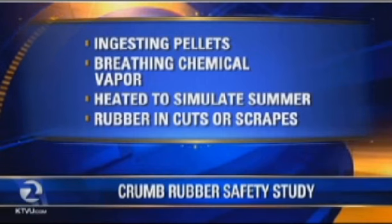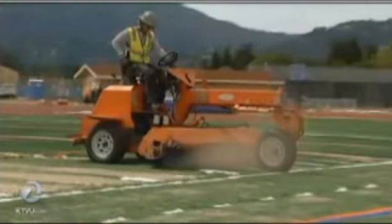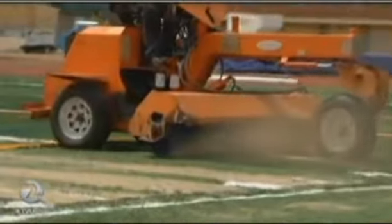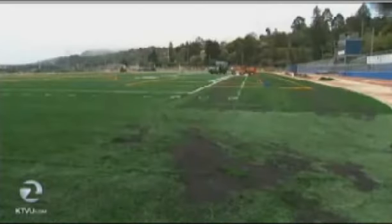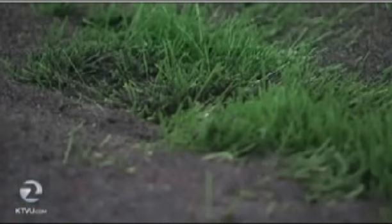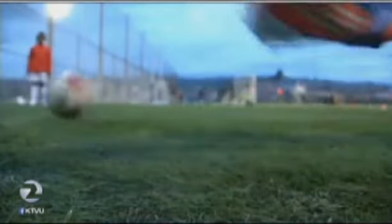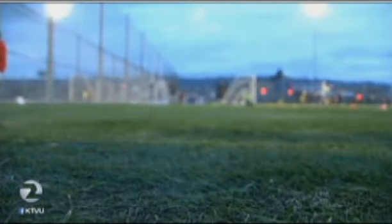That's what we really want to get at — when you ingest it, it gets into your system. High concentrations of lead have been found in the crumb rubber. The Los Angeles Unified School District as well as the New York City Parks and Recreation Department have both banned it — they will not use artificial turf with crumb rubber because of the high concentration of lead. So the new study will go into ingesting pellets, breathing chemical vapor, and also heating it to simulate summertime conditions.